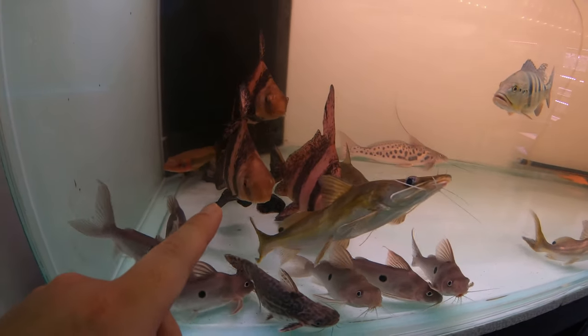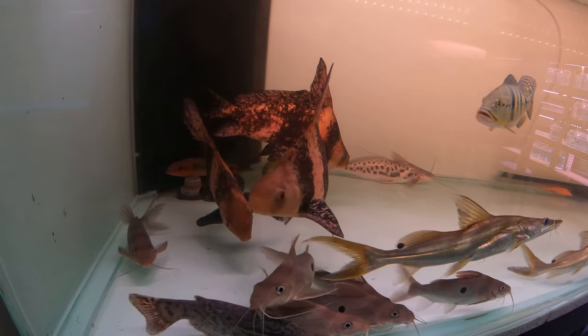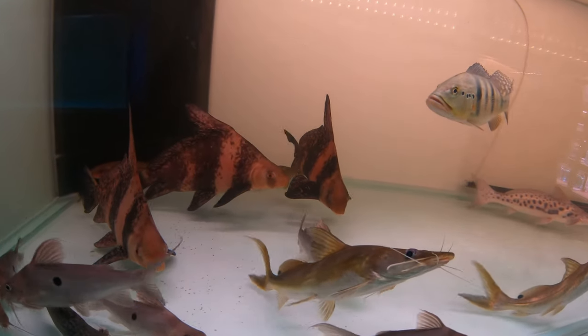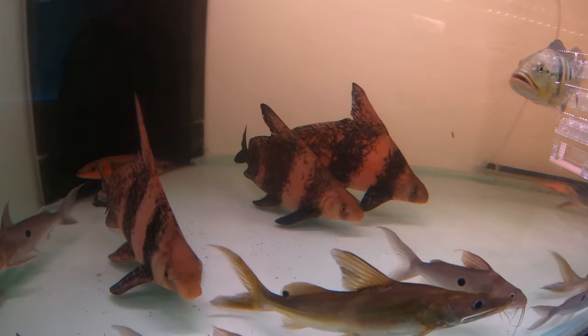I want those Chinese high fin fish. Apparently they eat algae. That's the one he's trying to sell me — the one with the high fins. Apparently they eat algae, they're really good in ponds. And they cost — he quoted 180.